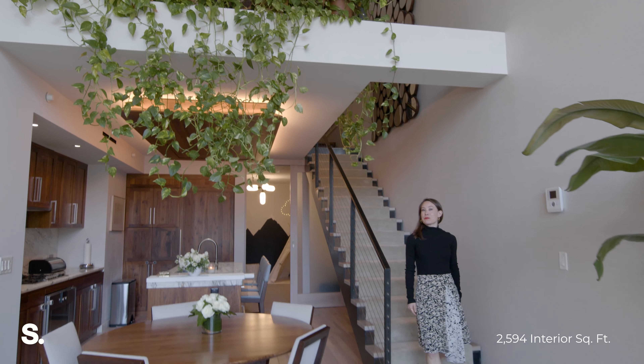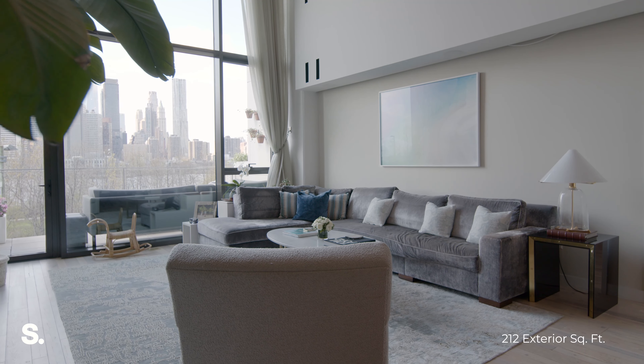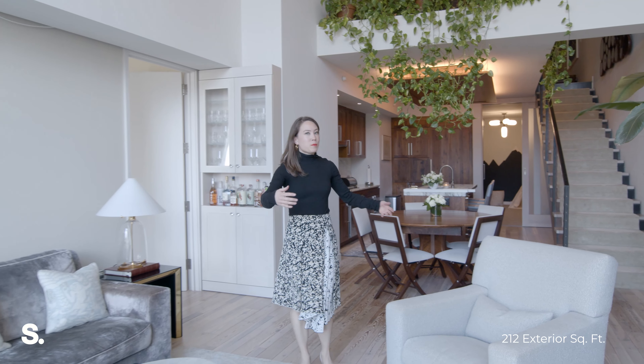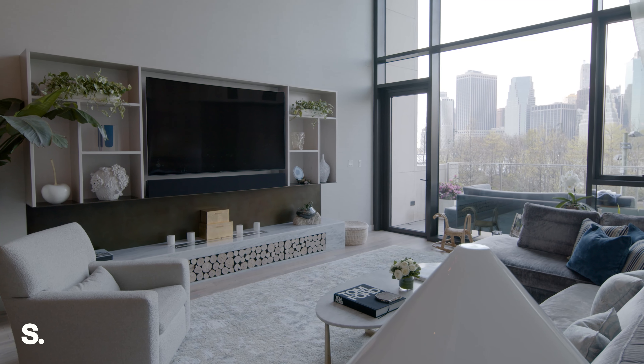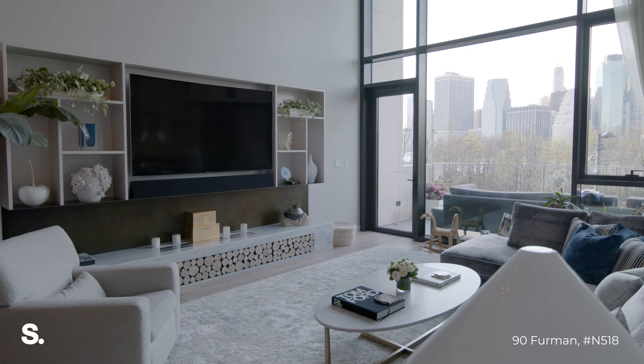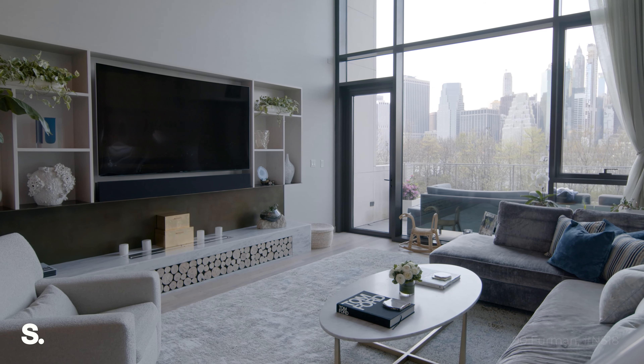Welcome to the main level of the home. Here you have the living space, which has ceiling heights over 18 feet. You've got a nice, open, airy feel like a loft. They've added custom built-ins with a linear fireplace with bioflame, and the marble is calcite azul.